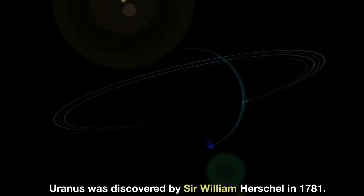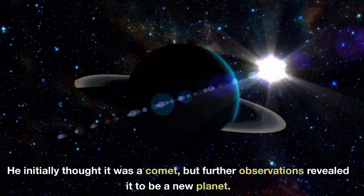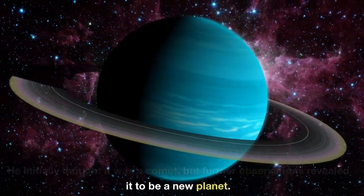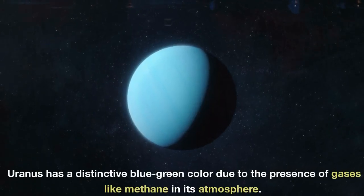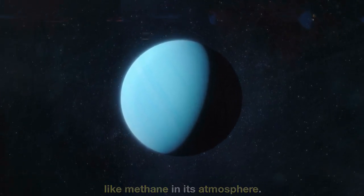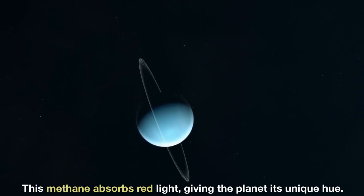Uranus was discovered by Sir William Herschel in 1781. He initially thought it was a comet, but further observations revealed it to be a new planet. Uranus has a distinctive blue-green color due to the presence of methane in its atmosphere, which absorbs red light, giving the planet its unique hue.